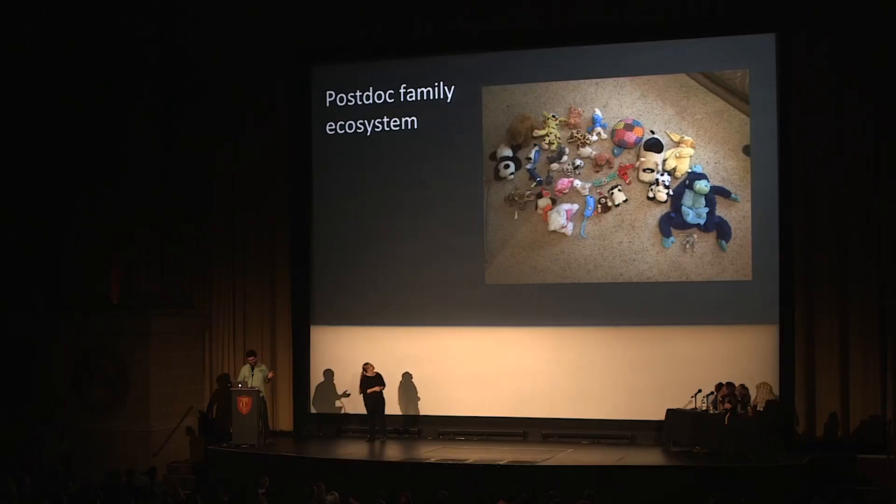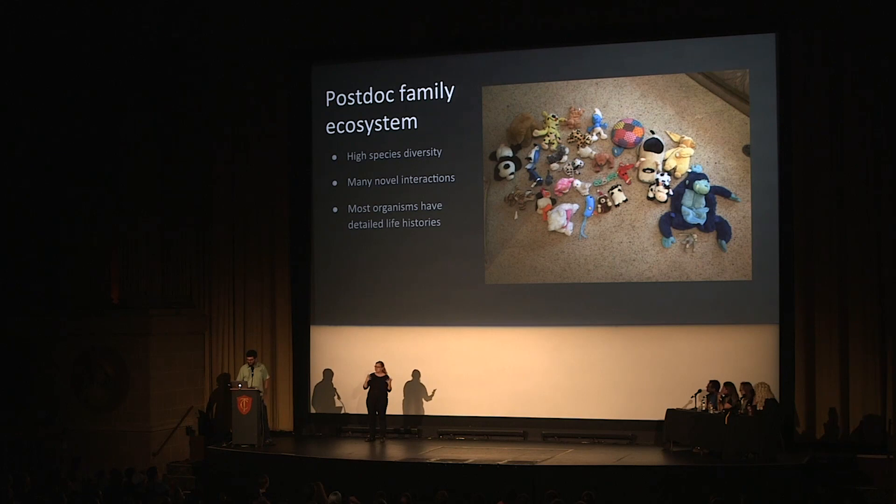The second ecosystem I examined was a network of stuffed animals belonging to the children of one of our postdoctoral researchers. This network has high diversity and many novel interactions. Most organisms have very detailed life histories, which the local guides explained to me over the course of roughly 200 million hours. However, while the diversity of this system is high, the low resource inputs severely constrain the net population and biodiversity of these organisms as well, and this makes the statistics a bit dicey.